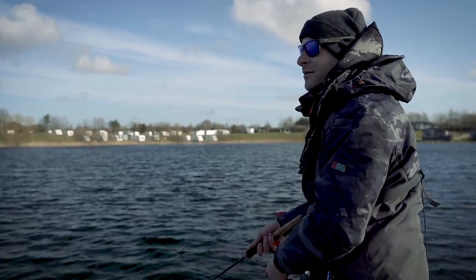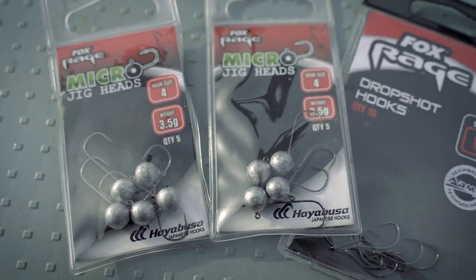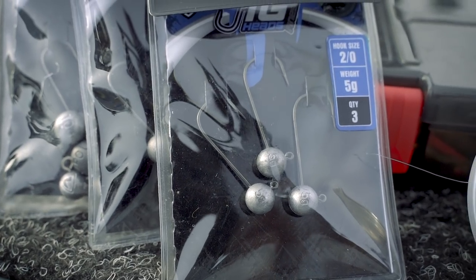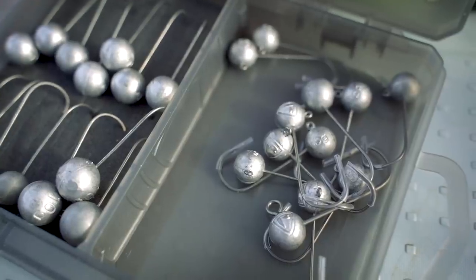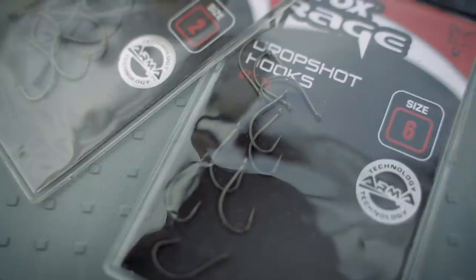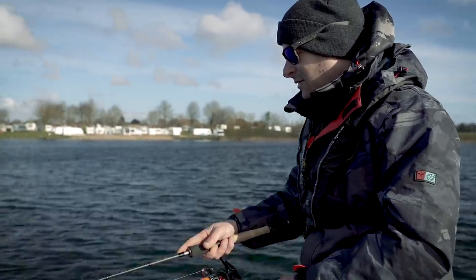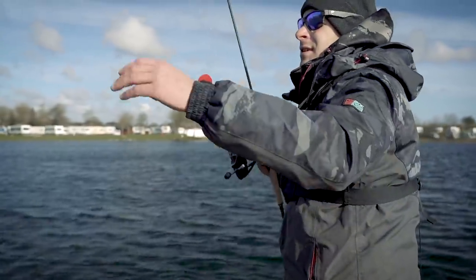I class anything under seven centimeters as finesse. If you're using one, two, three and a half, four, five, or seven gram jig heads depending on the type of water you're fishing, it's all finesse - whether it's a standard ball head jig, drop shot, finesse Texas, Carolina, or jika. If you're scaling everything right down, it's all finesse fishing.